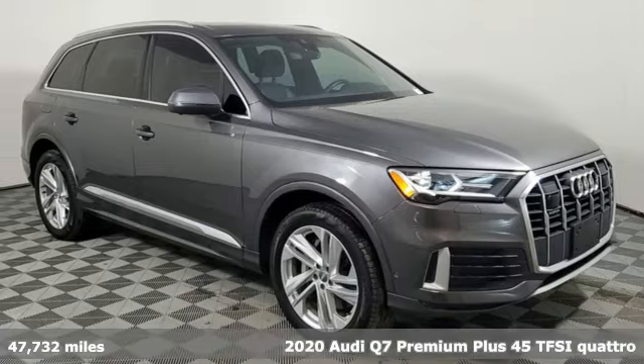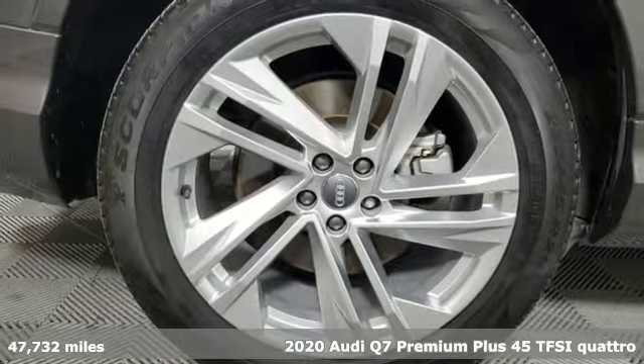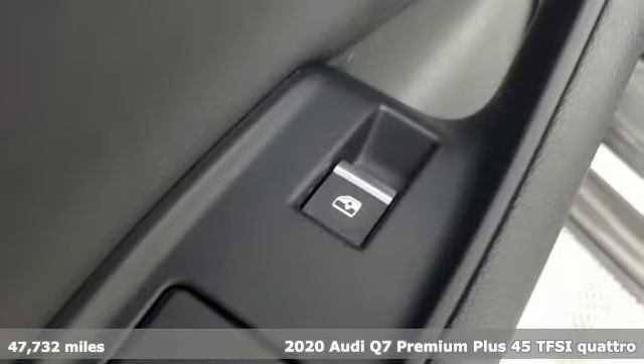It's a 2020 Audi Q7. Audi forges sophistication and performance into each iconic vehicle. It comes with great features you'll love.